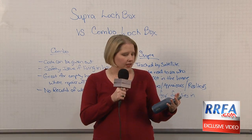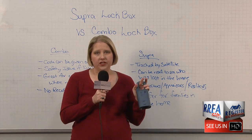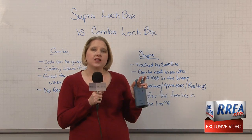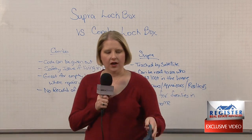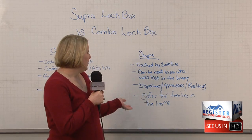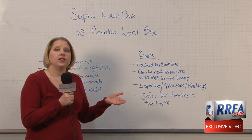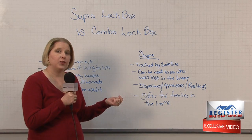The reason I like this box is because only realtors, appraisers, and inspectors can access it. Those are all people who are licensed by the state. So to me, the super lock box is safer when there are families still living in the home or when you still have valuables in the home.